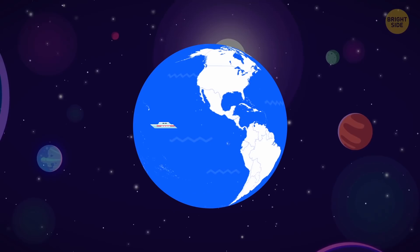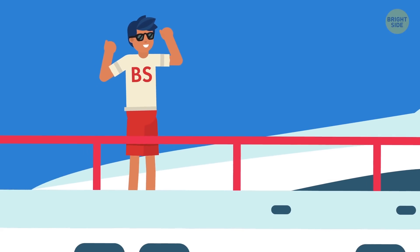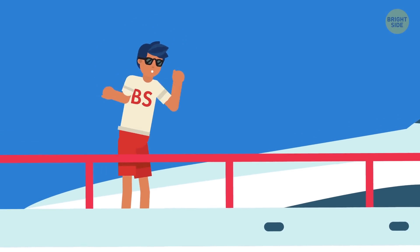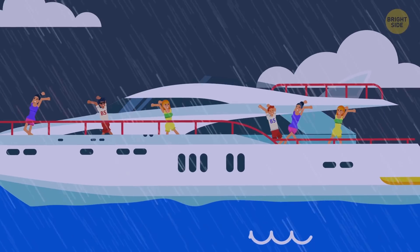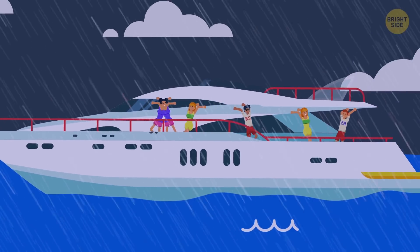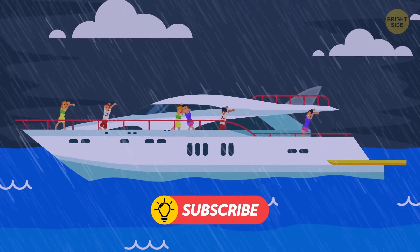Ahoy! What can be better than sailing off on a yacht into the blue waters of the ocean? Salty wind in your face? Waves rocking the deck under your feet? Me vomiting over the rail? But wait, what's that? Uh-oh, it's a storm coming! Don't panic though, here are some pro tips for you to get out of it in one piece!